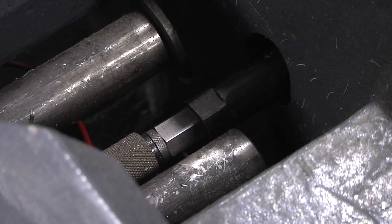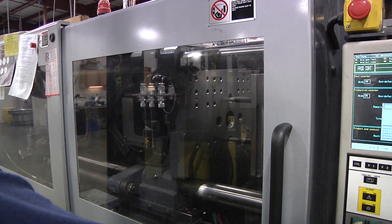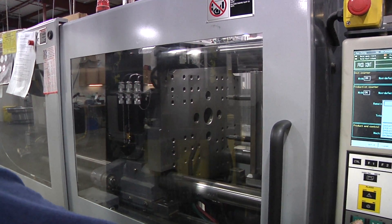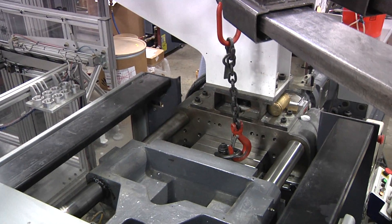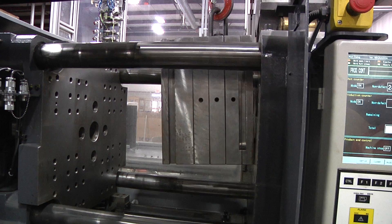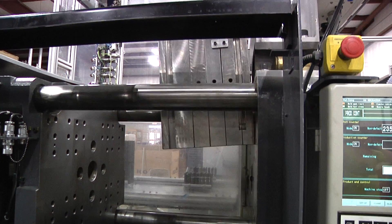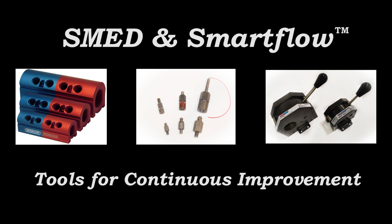A seasoned and successful local molder told us years ago that over many years, he had tried his hardest but had never figured out how to make money doing mold changes. We took that lesson to heart at Berger & Brown Engineering and developed products that help molders minimize the unproductive and costly mold change time. SMED and SmartFlow — tools for continuous improvement.